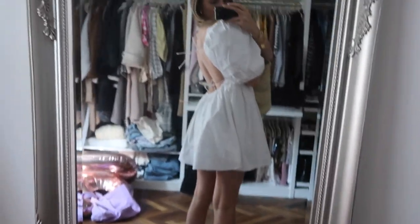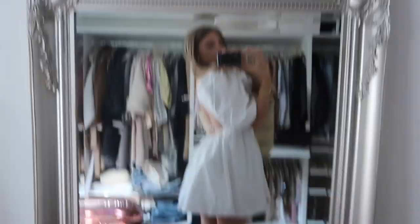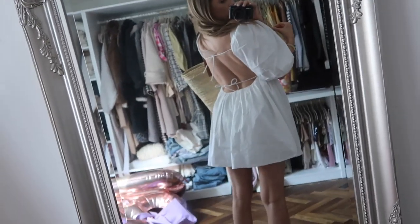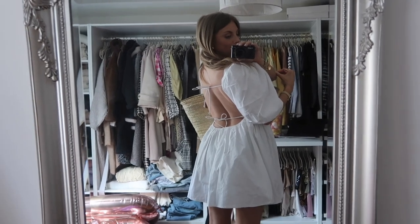Let me show you the back because the back is so special. It's just got the most gorgeous back detail. I wonder if I can turn a bit more to show you — it's so beautiful honestly, I can't deal with the back. Obsessed.